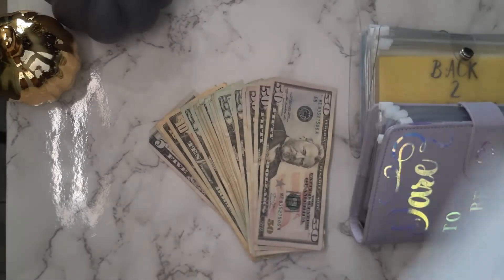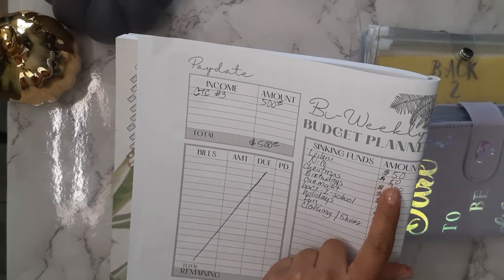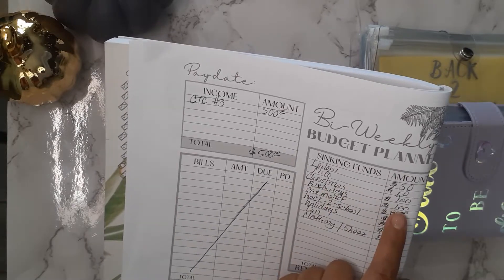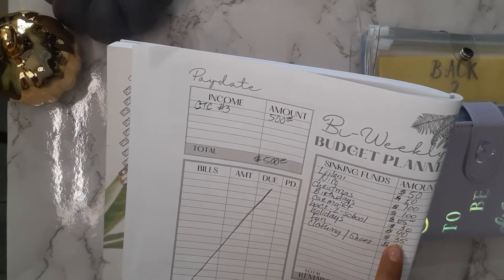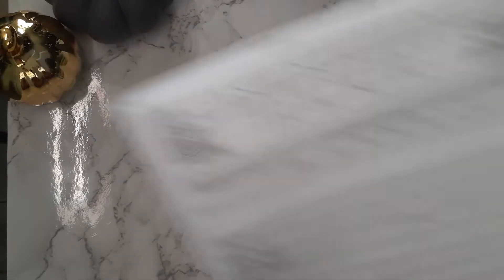I used one of the breakdowns here. This is how I broke it down: my daughter's getting $50, my son's getting $50, Christmas is getting $100, birthdays is getting $100, car maintenance $85, back to school $30, holidays $40, fun $35, clothing and shoes $10 — for a total of $500.